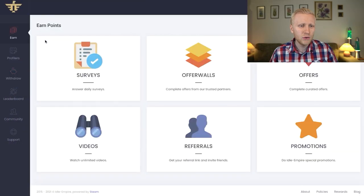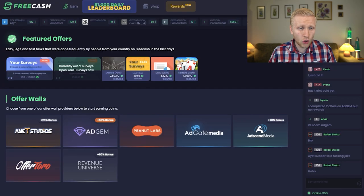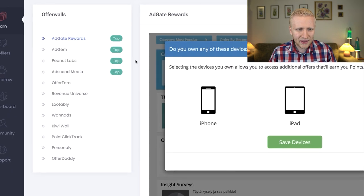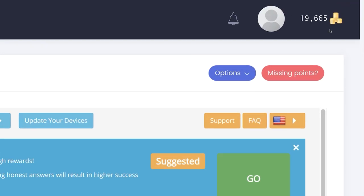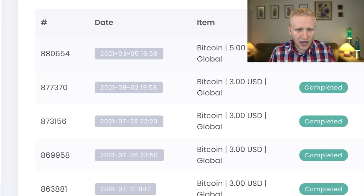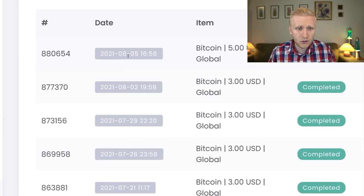To earn on Idle Empire, go to the Earn section and Offer Walls. You'll find AddGem, Peanut Labs, Kiwi Wall, and PointClickTrack — you can choose which one you want. You can use Android, iPhone, iPad, or a laptop. I recently cashed out on August 5th, and now it's August 9th, so just a couple of days ago I cashed out $5.